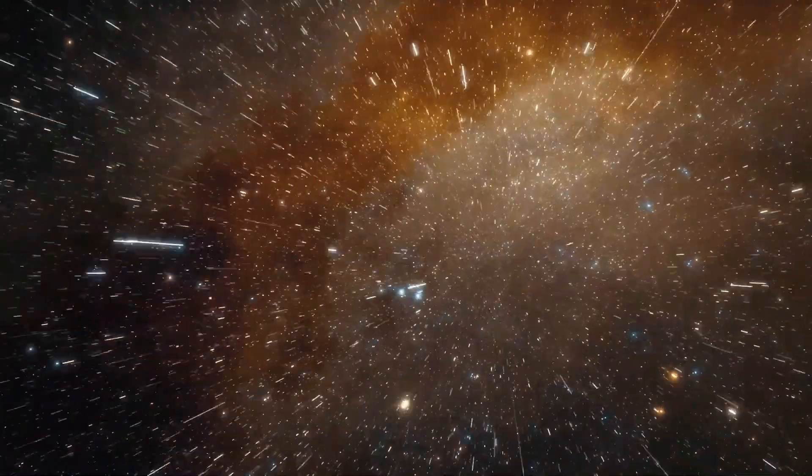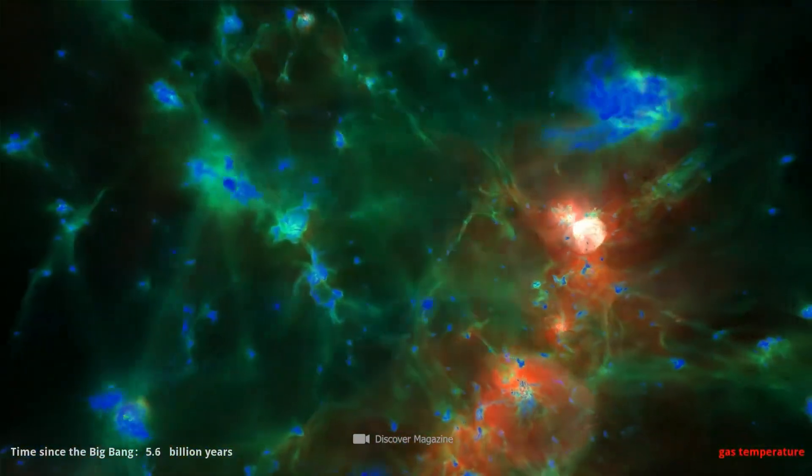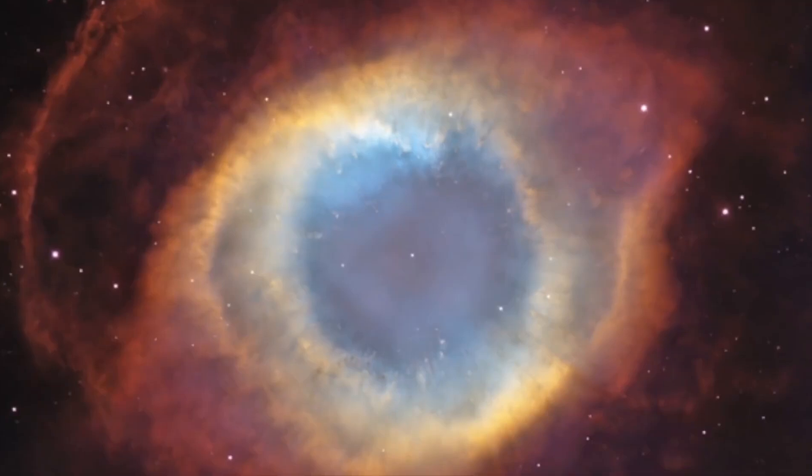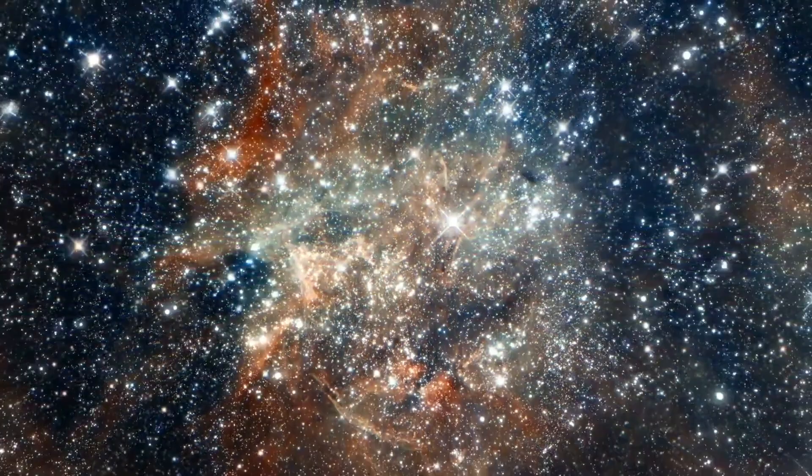The special thing about this galaxy is its constellation because the Tadpole Galaxy is particularly imposing and far-extended. Another special feature of this image from the Hubble Telescope is that you can see not only the Tadpole Galaxy but also hundreds of other galaxies in the background.